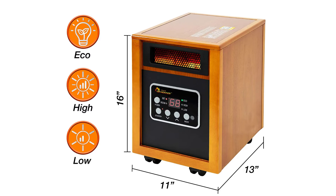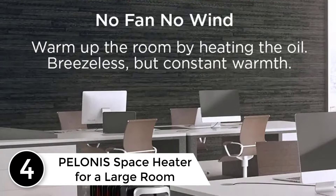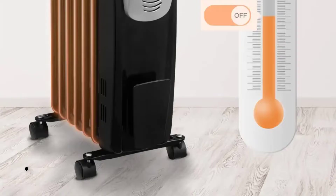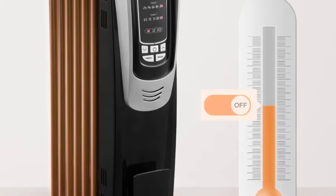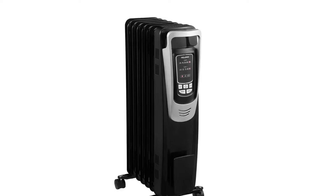At number four: the Polonis space heater for a large room. The Polonis electric oil-filled radiator heater is yet another powerful choice for a space heater designed for large rooms. It offers three heating modes ranging between 900 watts to 1,500 watts in terms of output capacity, and five different temperature settings at 65, 70, 75, 80, and 85 degrees respectively. Therefore, you can easily maintain the temperature level of your liking with this space heater.